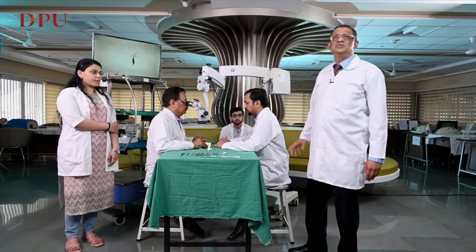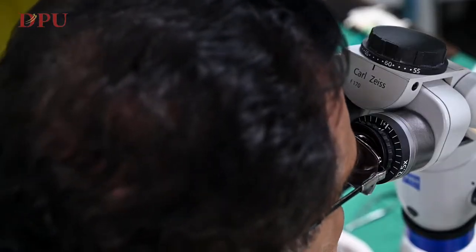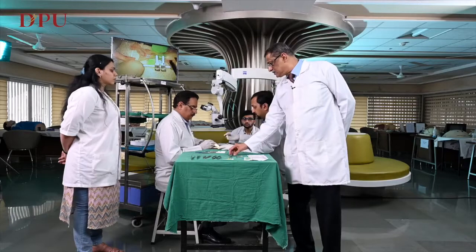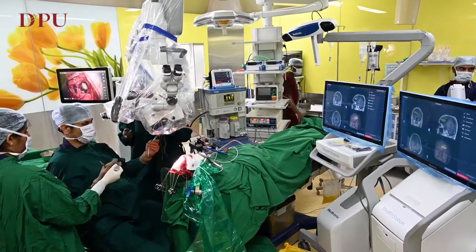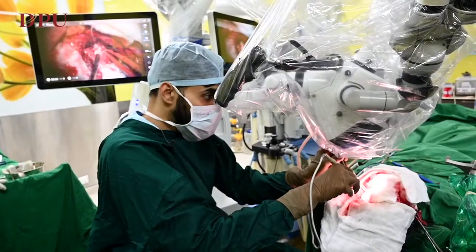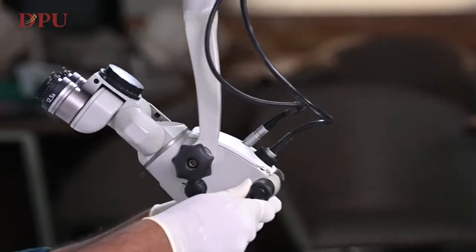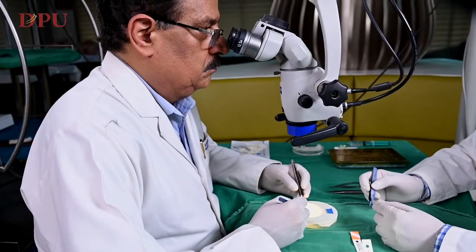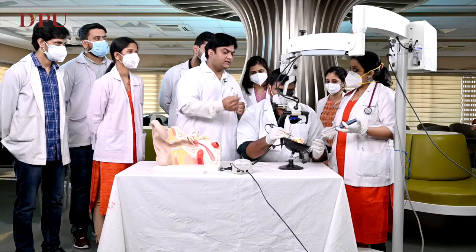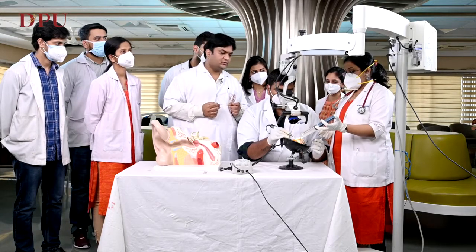We also have the world's best teaching microscope from Carl Zeiss in the skills lab, dedicated for acquiring microsurgical skills. Apart from this, we also have such microscopes in the theatre. This microscope trains our plastic surgery residents, spine and neurosurgery, orthopedic surgery, general surgery, and even vascular surgery residents, wherein these skills are of paramount importance.